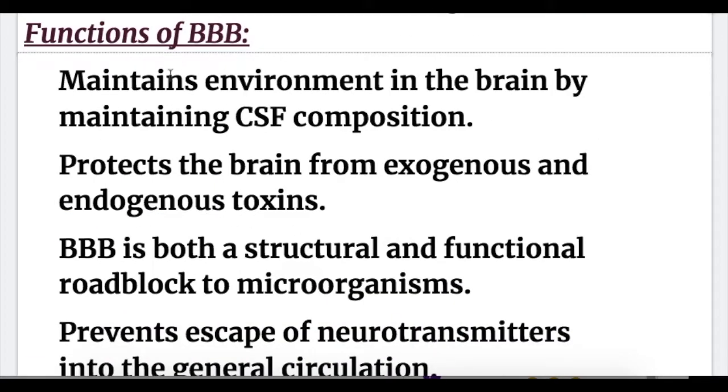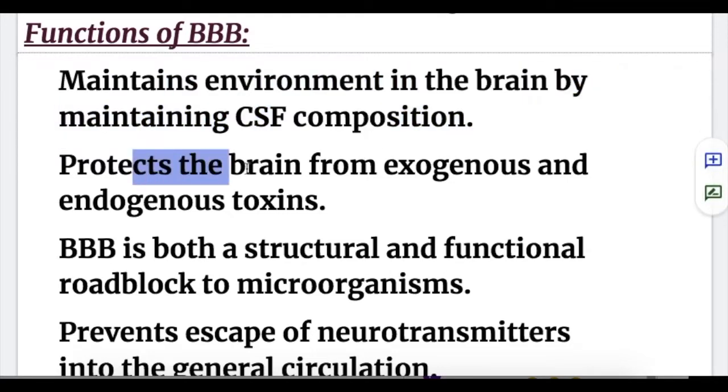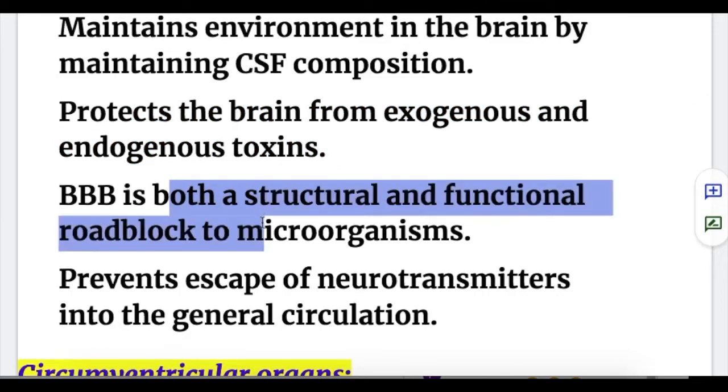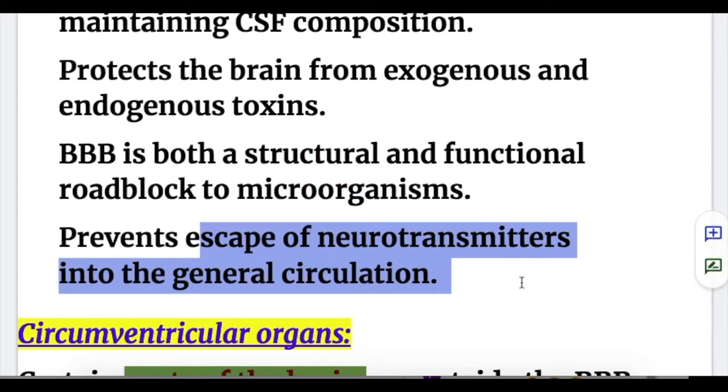The functions of the blood-brain barrier are: first, they maintain the environment in the brain by maintaining CSF composition. Second, they protect the brain from exogenous and endogenous toxins — the blood-brain barrier is both a structural and functional roadblock to microorganisms. Third, it prevents the escape of neurotransmitters into the general circulation.